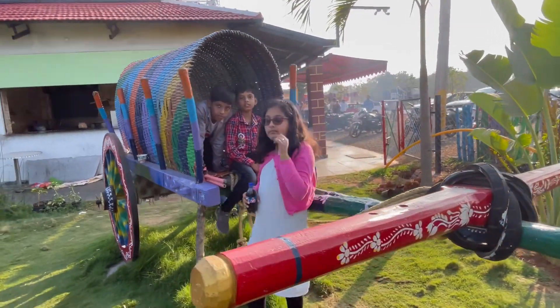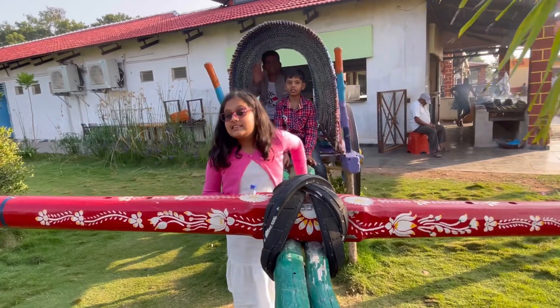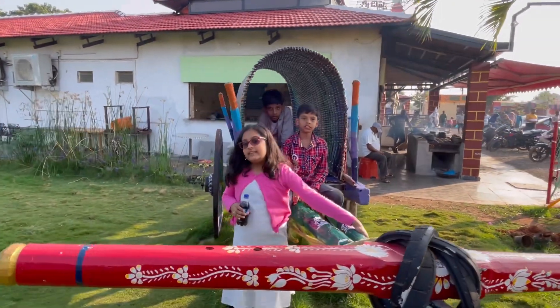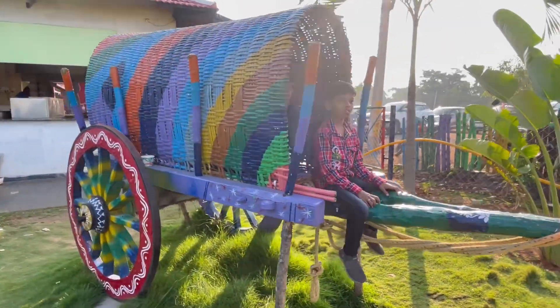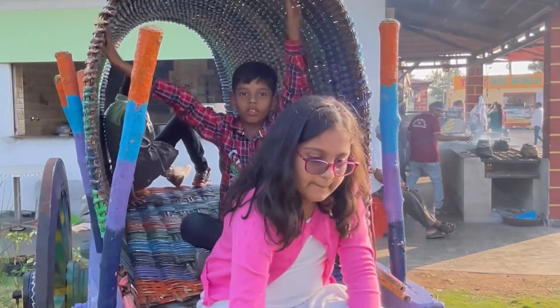This is a bullock cart, but in English we call it a wagon. You can see there isn't a cow attached where it's supposed to be. We were taking pictures, that's why we were standing here. And those two are my cousins — say hi! And now I'm here.